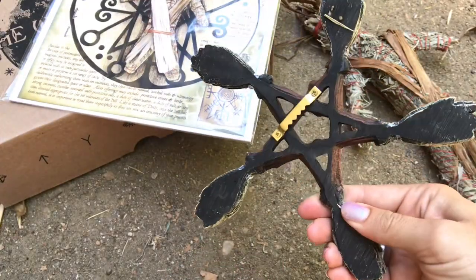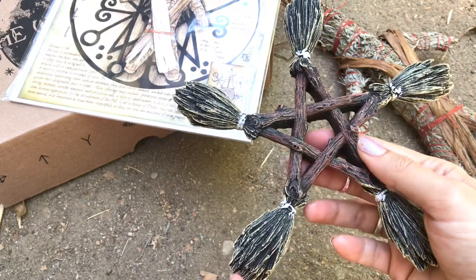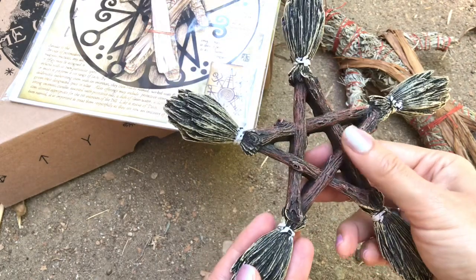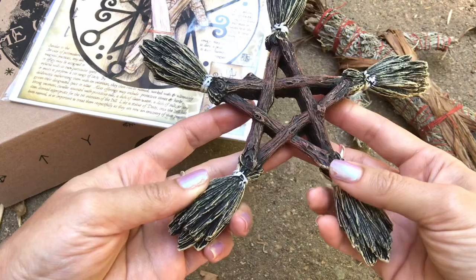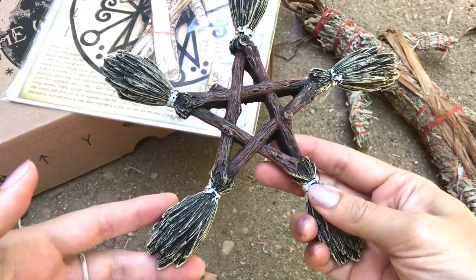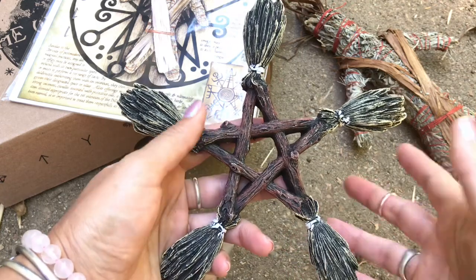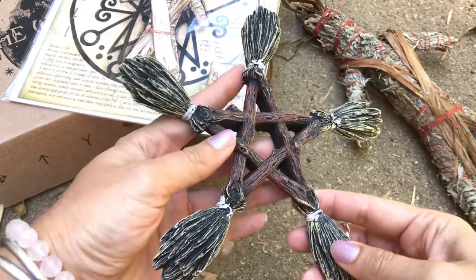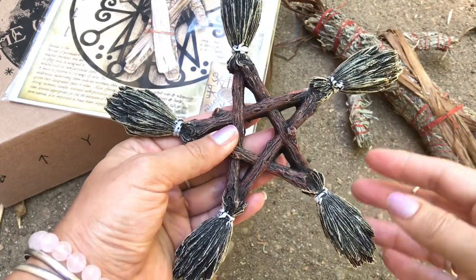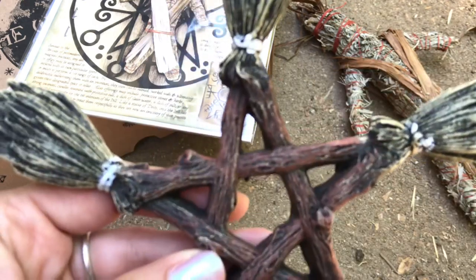We have this rad elemental besom pentacle plaque. They've included this unique piece to bring additional protection into your sacred space. It incorporates the elements of earth, air, wind, fire, and spirit, and the pentacle has long been a protective talisman. The besoms are for sweeping away negative energy. You can place it above doorways or wherever you'd like an area to stay clear. I'm thinking of placing it above the doorway leading to my altar room, which also serves as our office, creativity room, and library — a very peaceful place I'd like to keep protected.